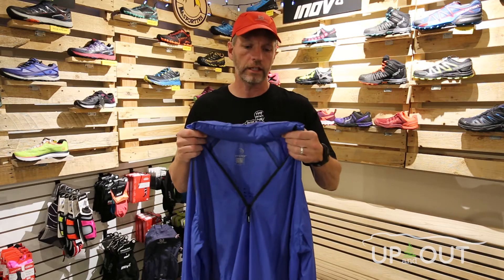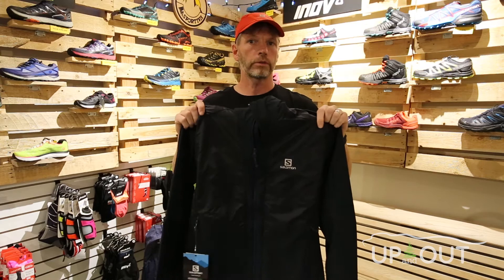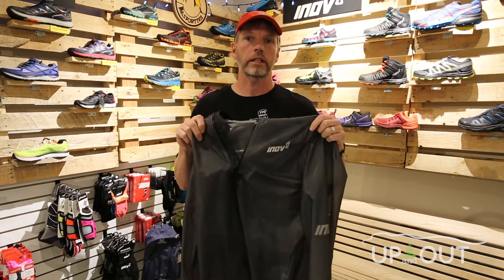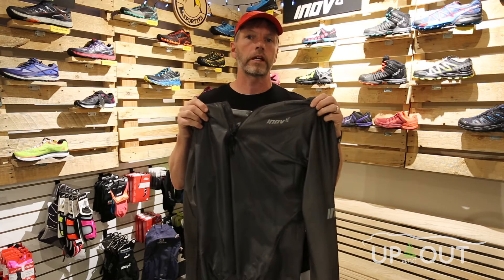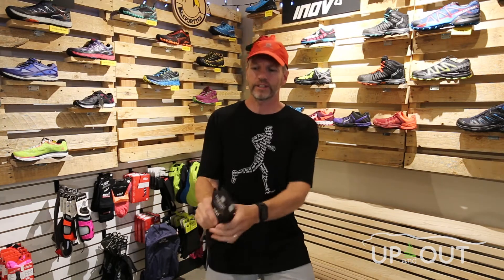Next come the outer layers. If you're looking for something lightweight that's just going to be a little bit wind-resistant and still breathable, something like this from MPG would be perfect. If you need something even more substantial for a bit more warmth while still breathable, this is a great option from Salomon. And finally, if you're getting into rain, you may want something fully waterproof — this shell from Inov8 is a great option and even has taped seams to make sure rain doesn't get in through the zip.